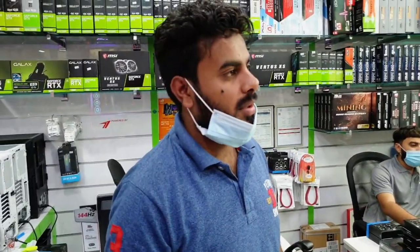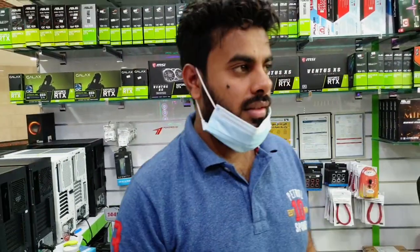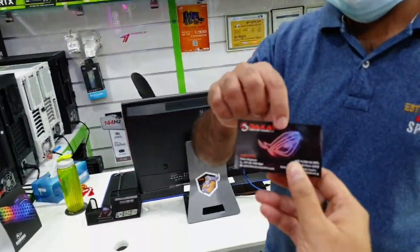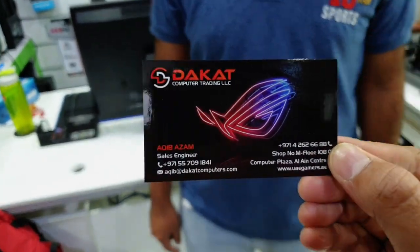Whatever you want to do, I have a full system — from the processor, graphics card, RAM, SSD, power supply, casing. You can get a whole build from UAGamer's website. If you want a card, I will put it in the video. This is our UAGamer contact card — if you want to inquire, this is how you reach us.